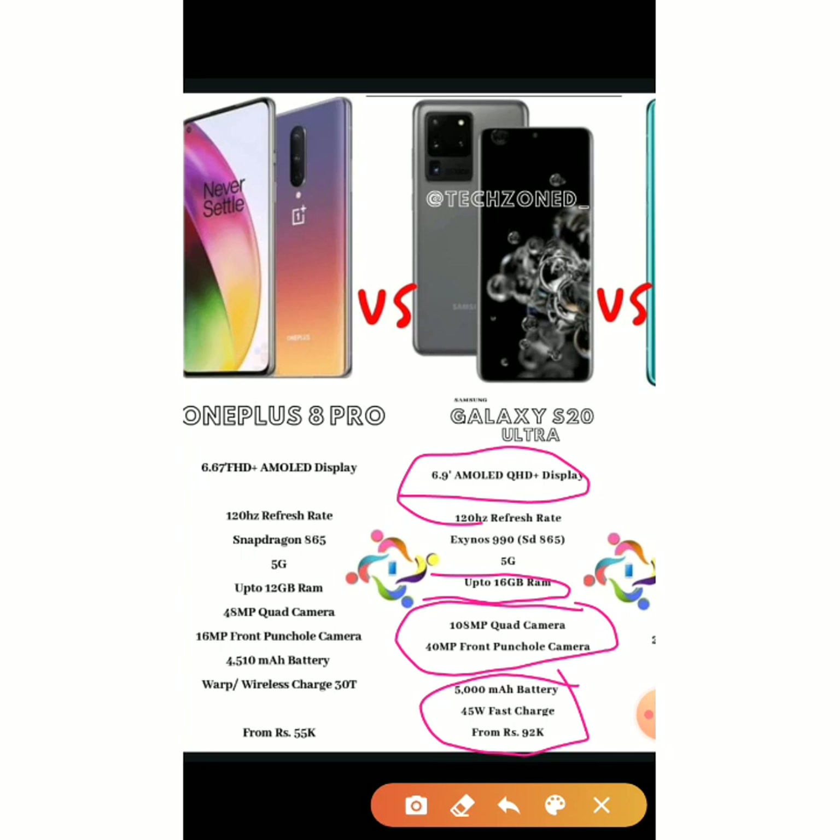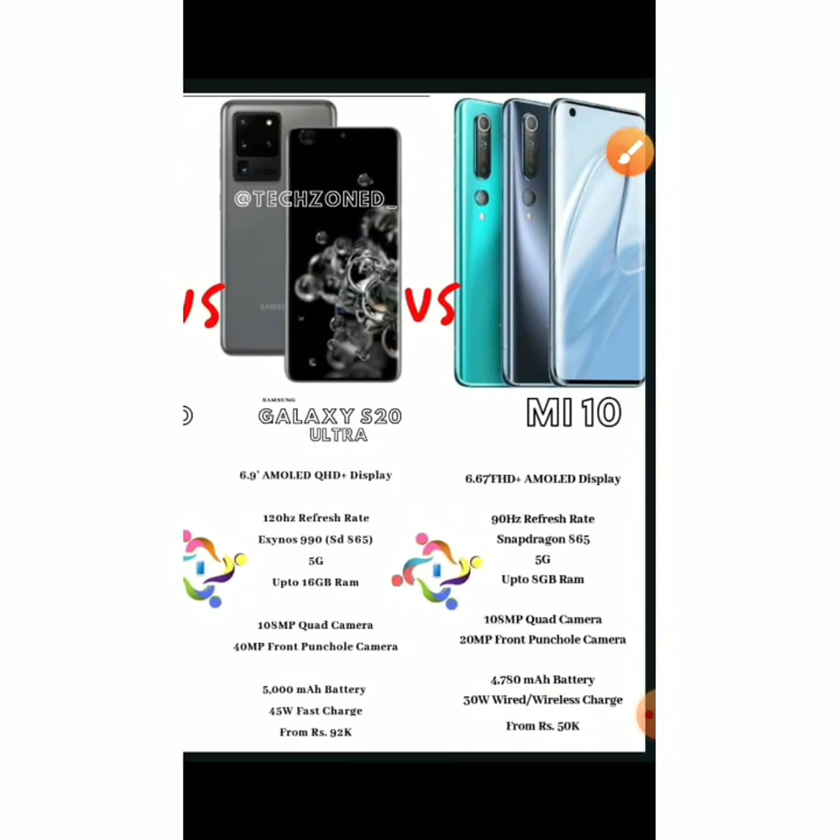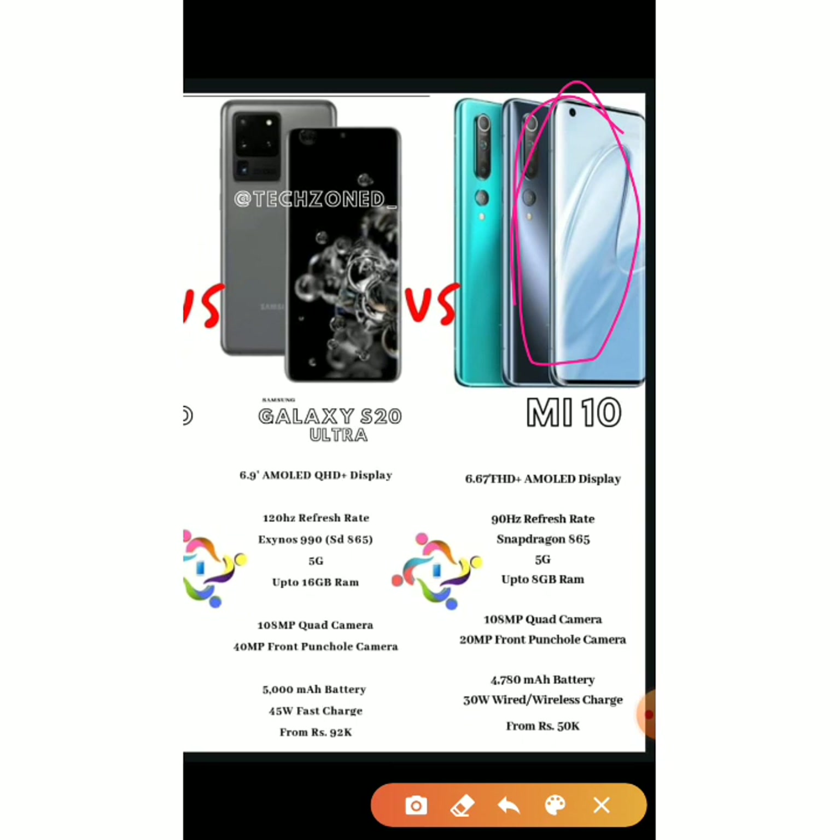Now comparing the Mi 10 versus the Galaxy S20 Ultra. The Mi 10 has a curved display which the Galaxy S20 Ultra unfortunately doesn't have. But the S20 Ultra has a bigger display, a better refresh rate of 120Hz, higher maximum RAM, and better cameras — the Mi 10 has 108MP plus 20MP while the Galaxy S20 Ultra has 108MP plus 48MP, plus a better 40MP front camera, a better battery, and better fast charging.